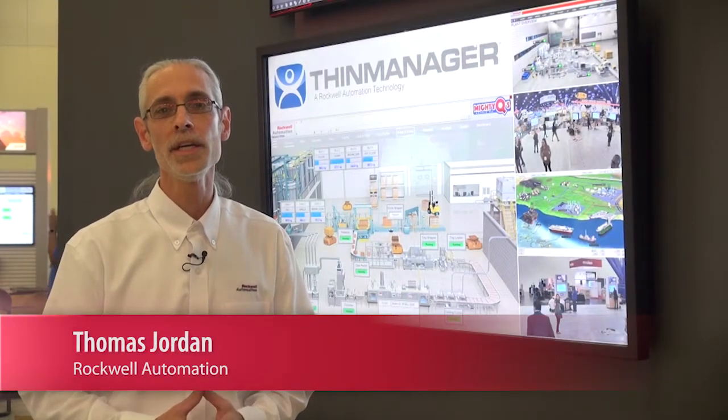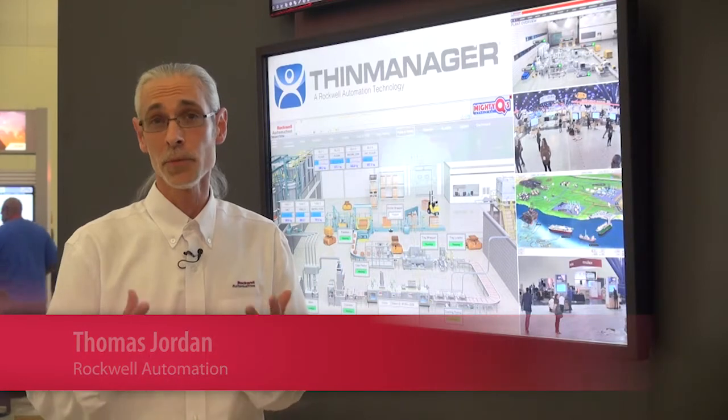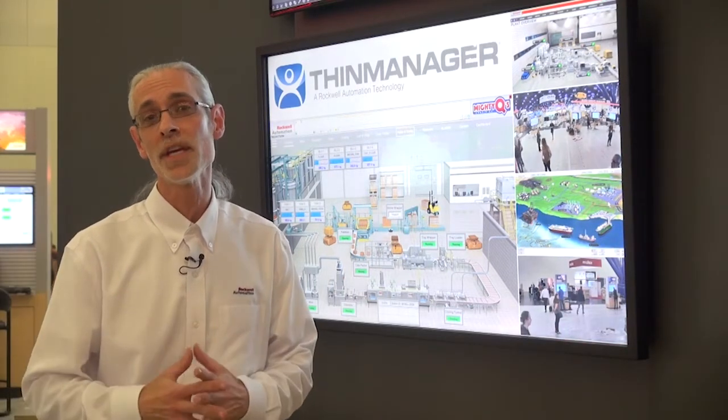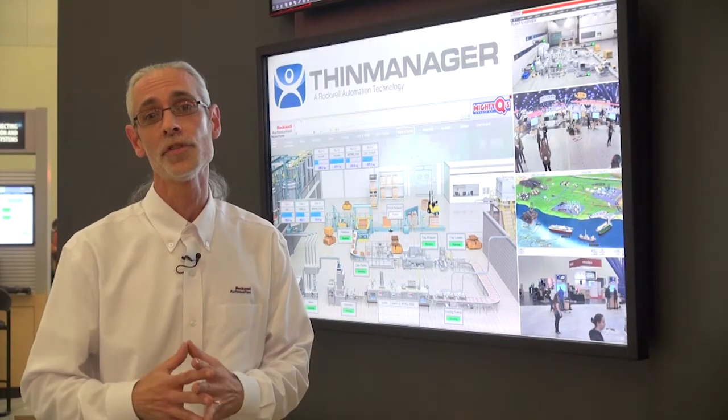My name is Tom Jordan. I'm the marketing lead for ThinManager. ThinManager is a platform technology that allows you to replace traditional PCs on the plant floor with modern new thin client technology devices. ThinManager is the platform that manages those devices.